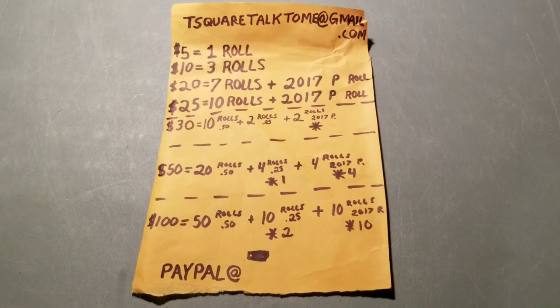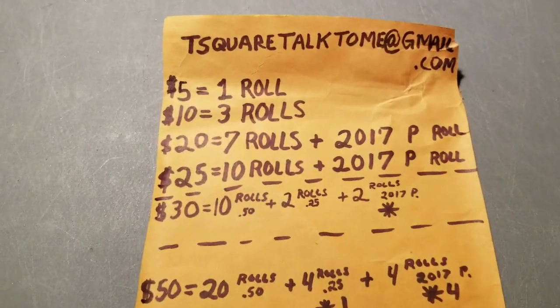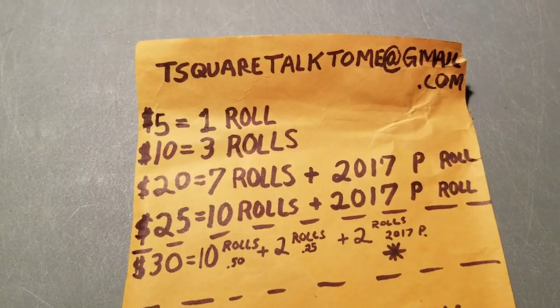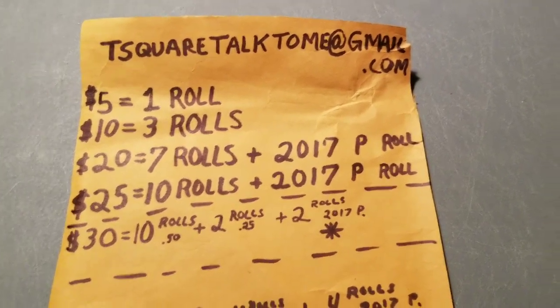Good afternoon, YouTubers. T-Square here with T-Square Talk. I wanted to take a few minutes to go over the sponsorship program. I've had a lot of questions, especially with the amazing results that we've had from the three sponsored videos already.